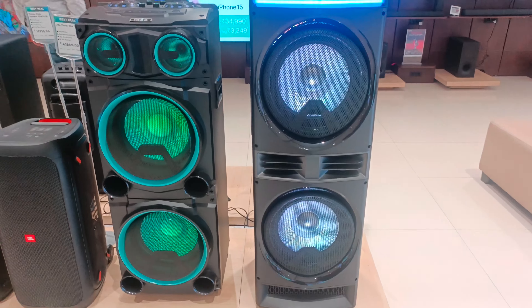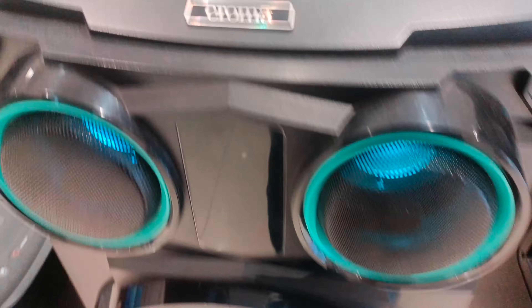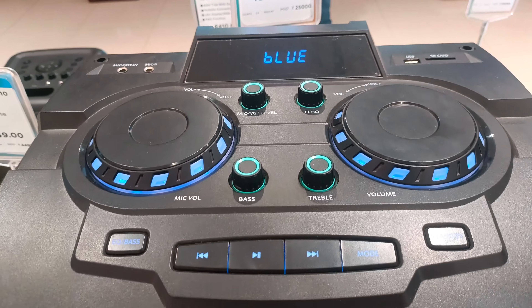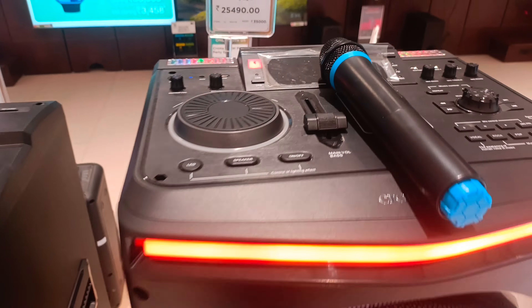On the left is Chroma X-Road 1400 Watt Party Speaker and on the right is Chroma Thumbri 1800 Watt Party Speaker. I will tell you the difference between these two. There is a ₹10,000 price difference. Chroma Thumbri is very advanced and has many more features.